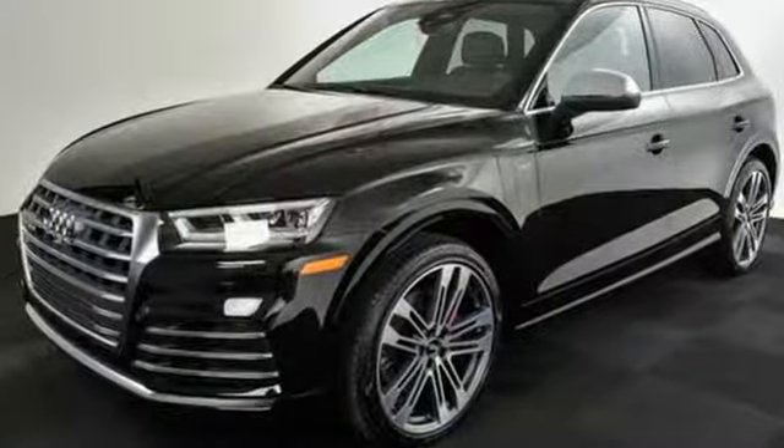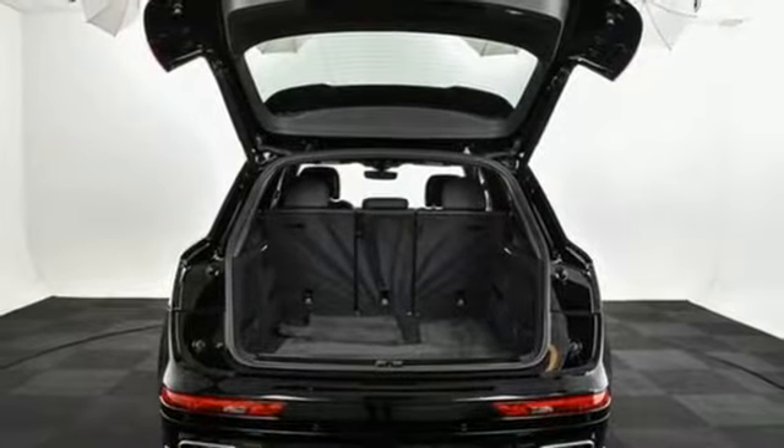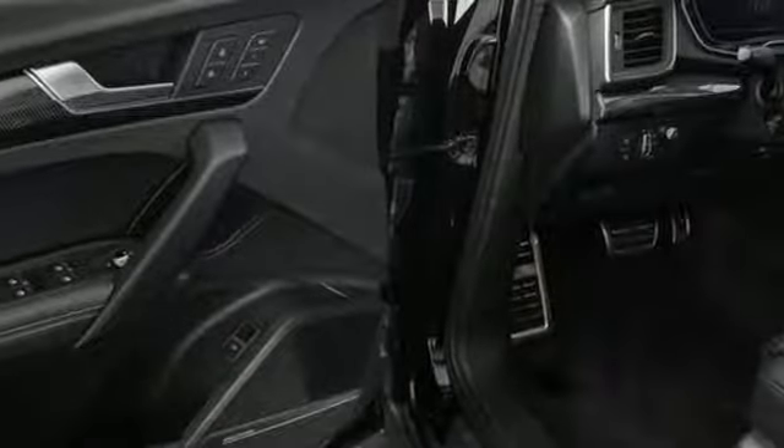Road and Track reports: the best part about the SQ5 is that it really shrinks around you as you drive it hard. The whole experience feels very solid, taut and controlled with little roll and little sense you're in a crossover. It feels more like a large hot hatch.